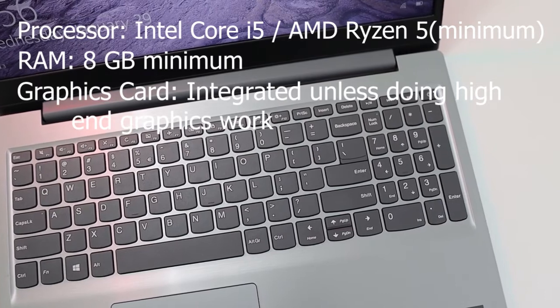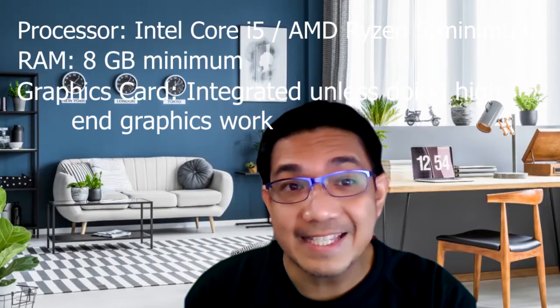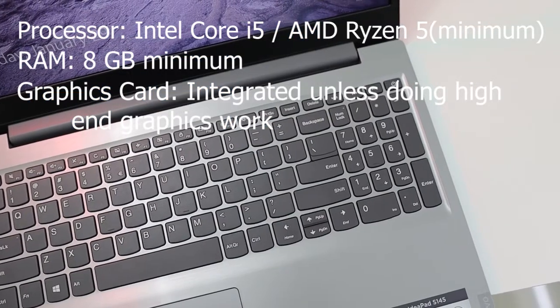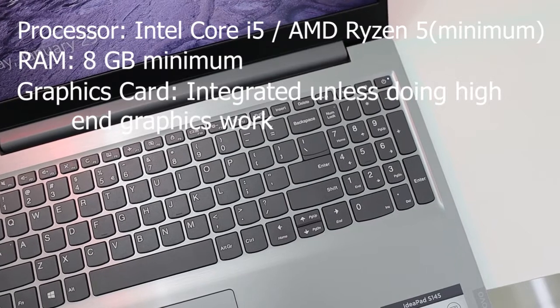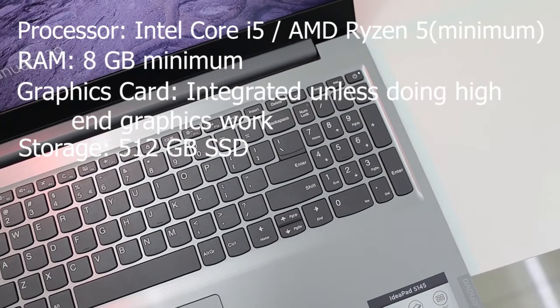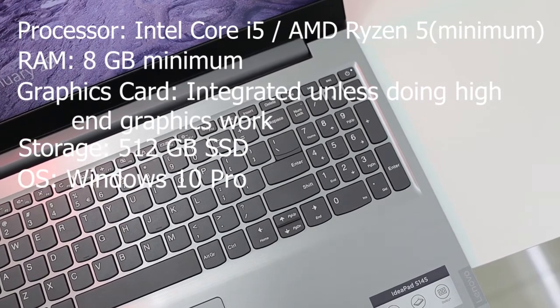For the hard drive, you may have heard about HDD or hard disk drive and SSD or solid state drive. Unless you really need to save a ton of files directly on your computer, I recommend using an SSD drive because it's a lot faster. And lastly, for the operating system, get at least Windows 10 Pro.